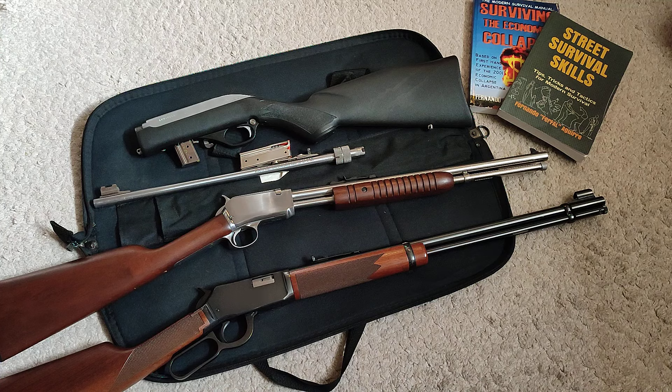I was just thinking about this after taking my kids shooting. I have a teenager, an adult, and a little one. Whenever you bring a new shooter, the .22 is the way to go — there's no discussion.